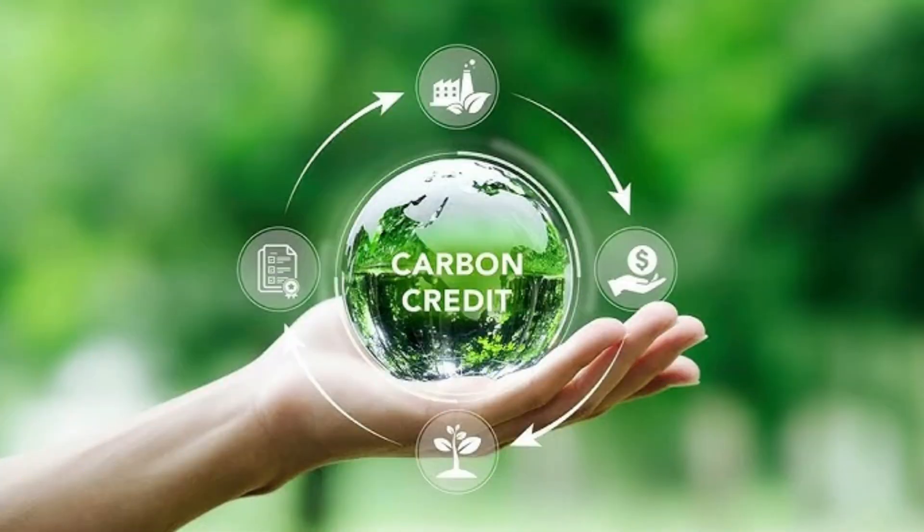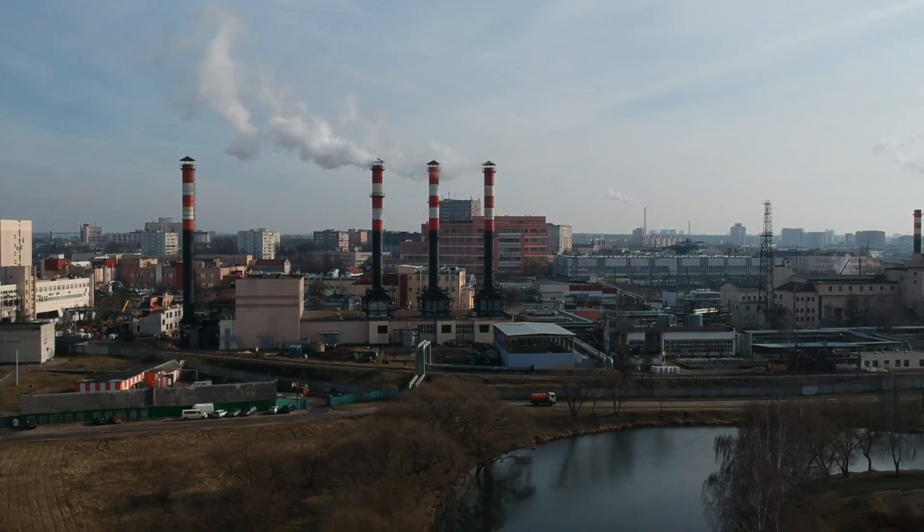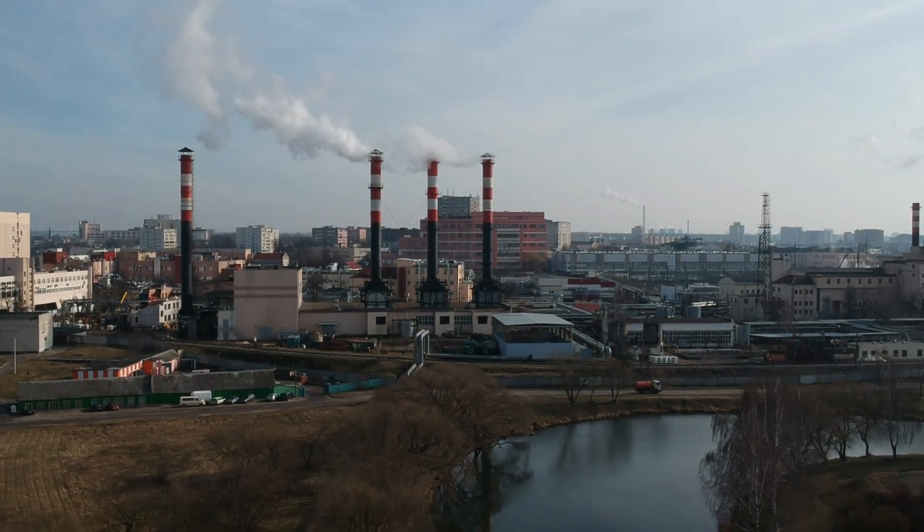Today we're diving into a topic that's been making waves in the fight against climate change – carbon credits. But what exactly are they, and how do they benefit companies and governments? Stick around to find out.